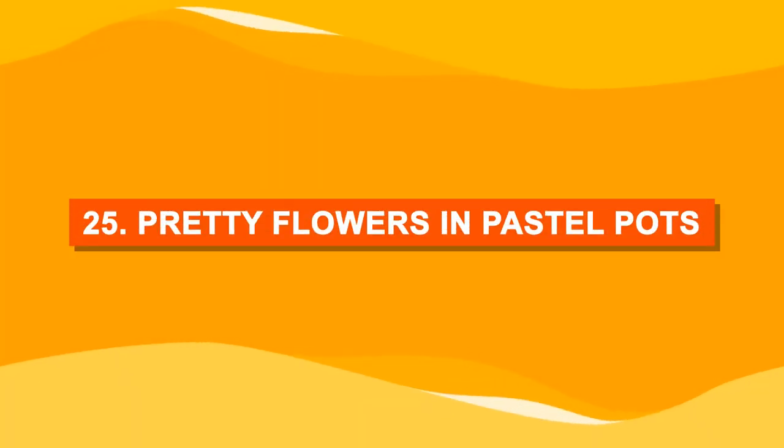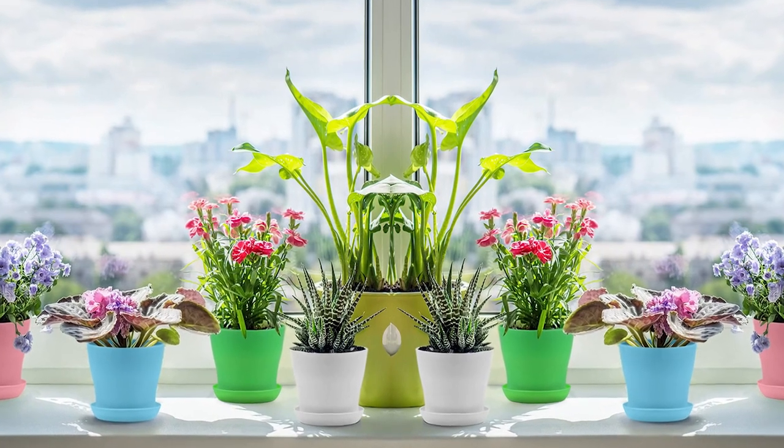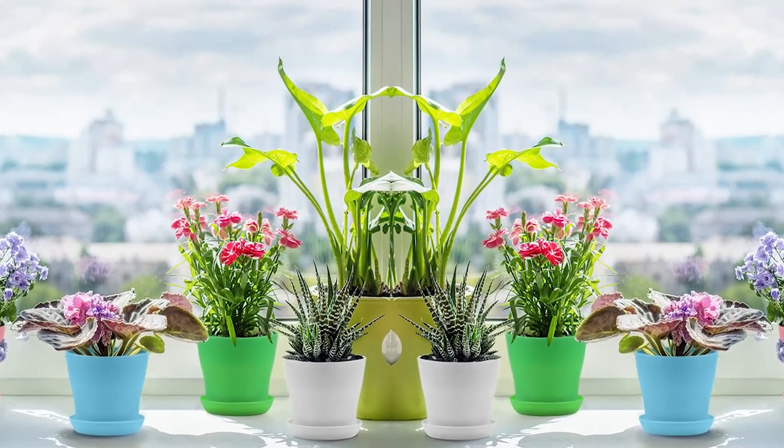Number twenty-five: pretty flowers in pastel pots. Grow many blooming varieties and display them in pastel pots for an elite touch.